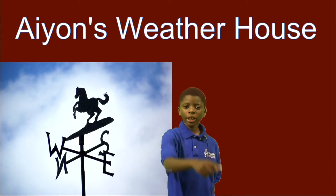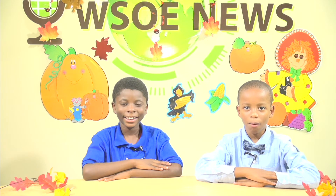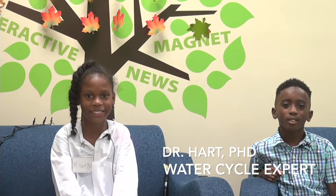This black wind vane will not only be helpful, but it will make your house or yard have more character. To tell us even more about the water cycle, Jakai was able to get an interview with the world famous hydrologist, Dr. Malia Hart. The water cycle is the best cycle in history. What is your favorite stage of the water cycle? My favorite is evaporation. Evaporation is the first stage of the water cycle. Evaporation happens when the sun heats the water and the water becomes vapor.